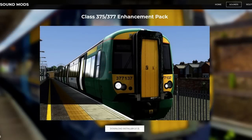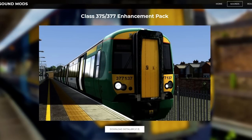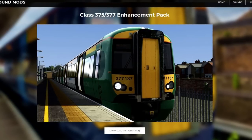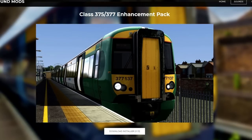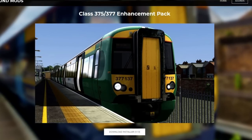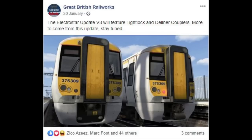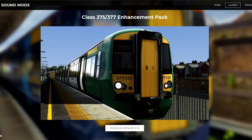Ladies and gentlemen, it would be an honor for me to introduce my Class 377 Enhancement Pack, which is now available for you to enjoy at no cost. We here at Great British Railworks are working on a new ElectroStar Pack, which will have all variants of the ElectroStar, even the Class 387, and will be available soon, free of charge. We must collaborate.